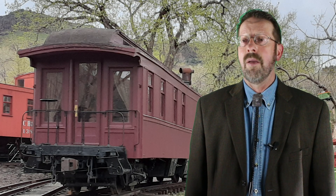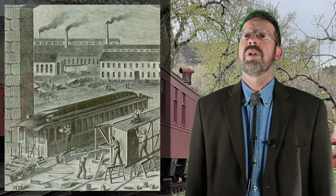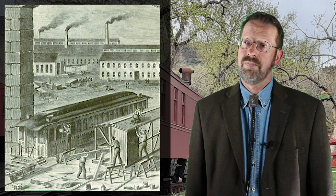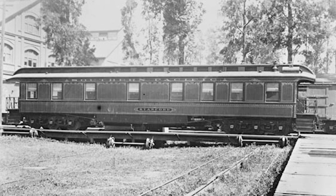Our subject railroad car offers a look into the versatility of wood car building. Virtually all freight and passenger cars were constructed of wood in the 19th century, which meant that any well-equipped railroad shop could readily repair and remodel cars and also build new ones from scratch. The Rico would demonstrate the ease of working with wood repeatedly during its service life.